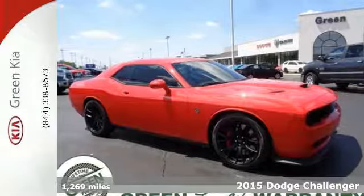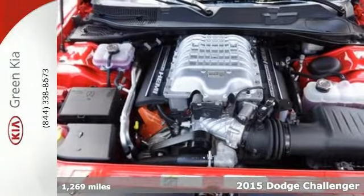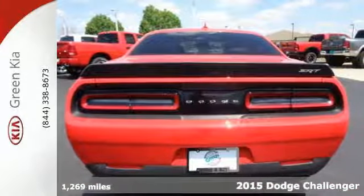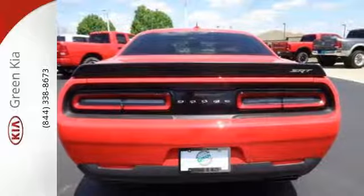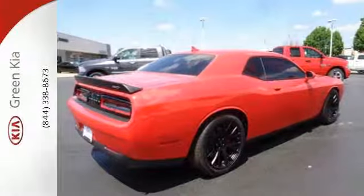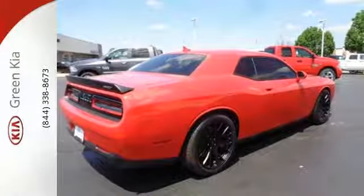Here's a 2015 Dodge Challenger SRT. Racing excitement comes from the Hemi V8 engine to provide monster starts and improved straight-line performance. The adaptive suspension, Brembo brakes, and stability and traction control contribute to a perfectly controlled ride.